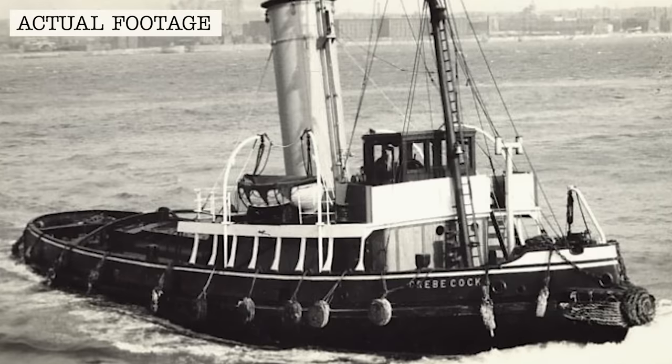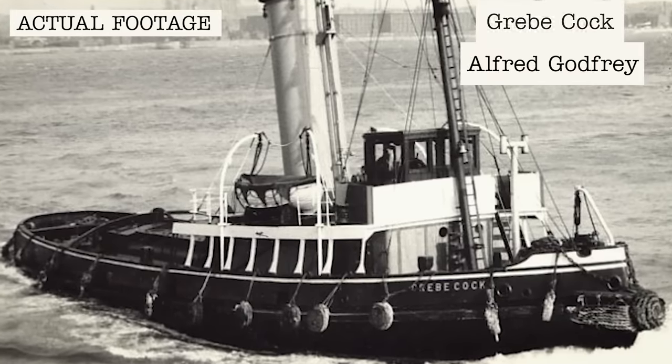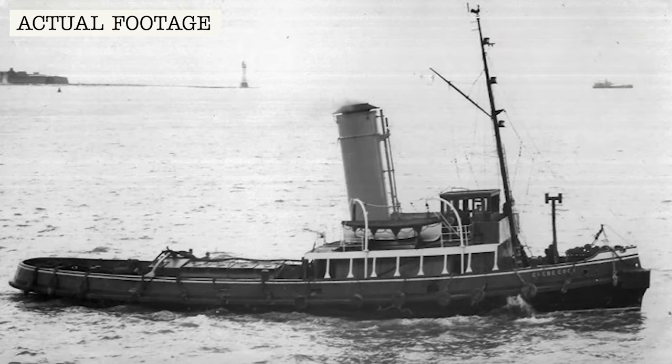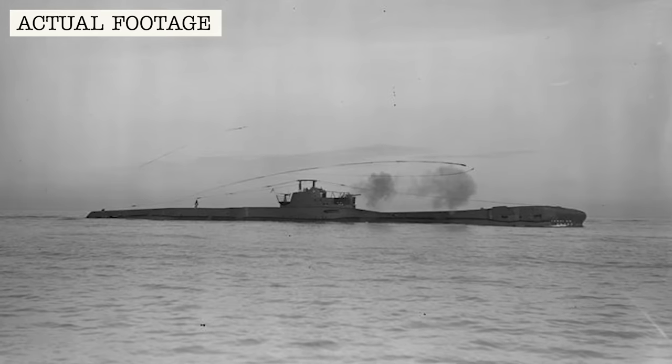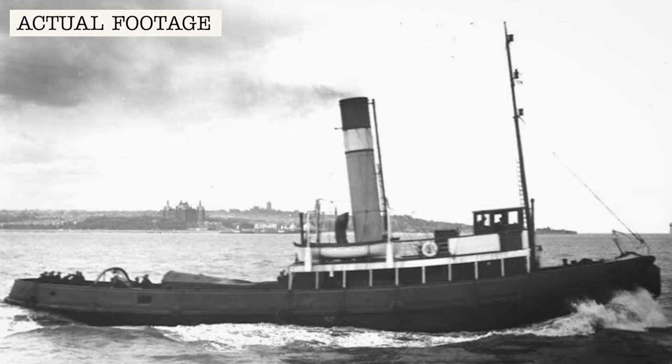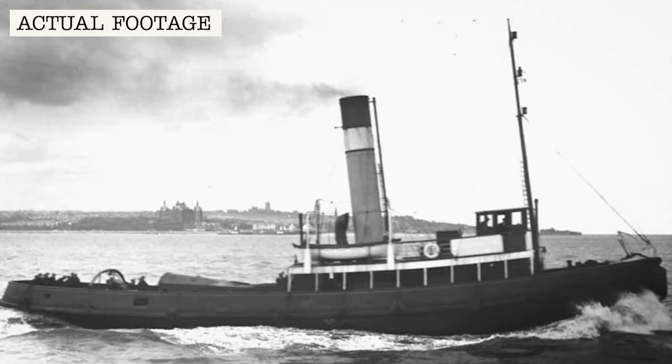Thetis is accompanied by a tug named Grebcock, captained by Alfred Godfrey. Two navy men and two Camel Laird employees are on board the tug, providing communication links between Thetis and Grebcock. The tug is there to make sure there are no other boats in the area during the dive trials.